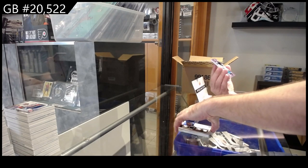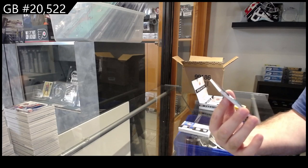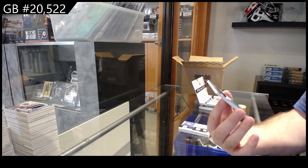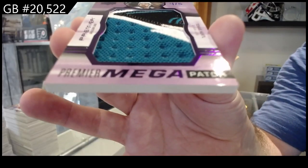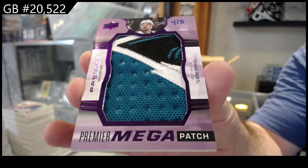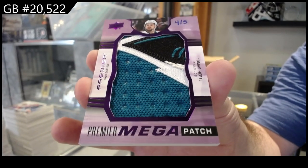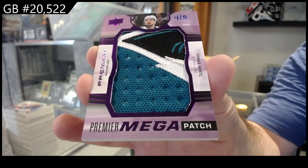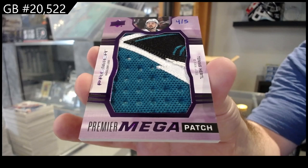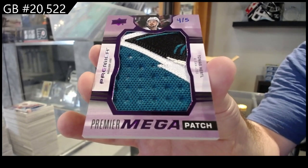Number four of five — Mega patch for the San Jose Sharks. San Jose Mega patch. There she goes. We've got a quadruple!